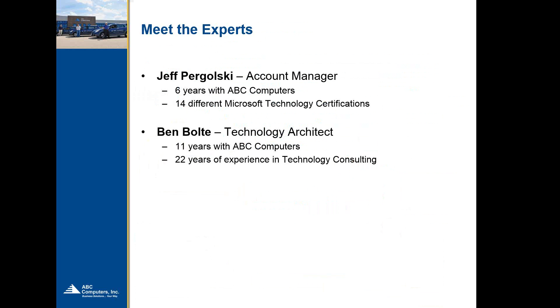Just to introduce the speakers today: Jeff Pergowski is one of our account managers. He's been with ABC Computers for six years. He's got a wide breadth of knowledge with 14 different Microsoft technology certifications, everything from desktop to server level to the application side of things. And myself — Ben Bolte — I'm a technology architect at ABC. I've been with ABC a little over 11 years and have 22 years of experience in technology consulting, originally coming from the customer side as a systems admin.